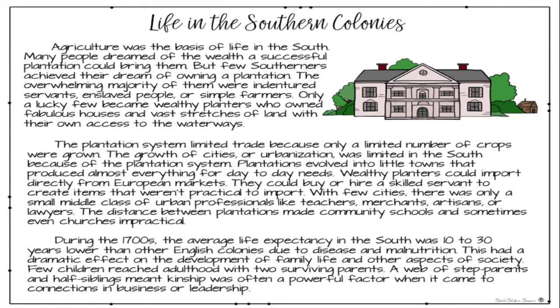Life in the Southern Colonies. Agriculture was the basis of life in the South. Many people dreamed of the wealth a successful plantation could bring them, but few Southerners achieved their dream of owning a plantation. The overwhelming majority of them were indentured servants, enslaved people, or simple farmers. Only a lucky few became wealthy planters who owned fabulous houses and vast stretches of land with their own access to the waterways.